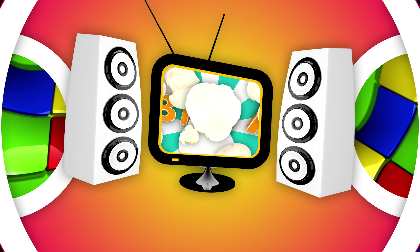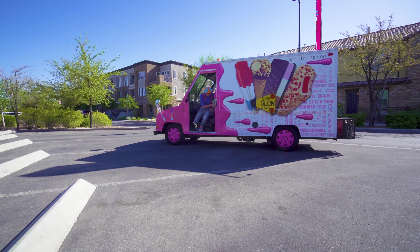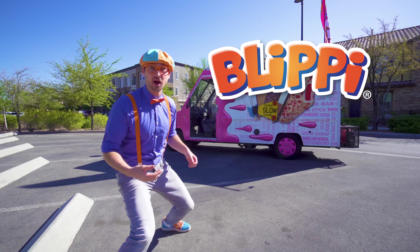Blippi, so much to learn about, it'll make you want to shout Blippi! Hey, it's me, Blippi!